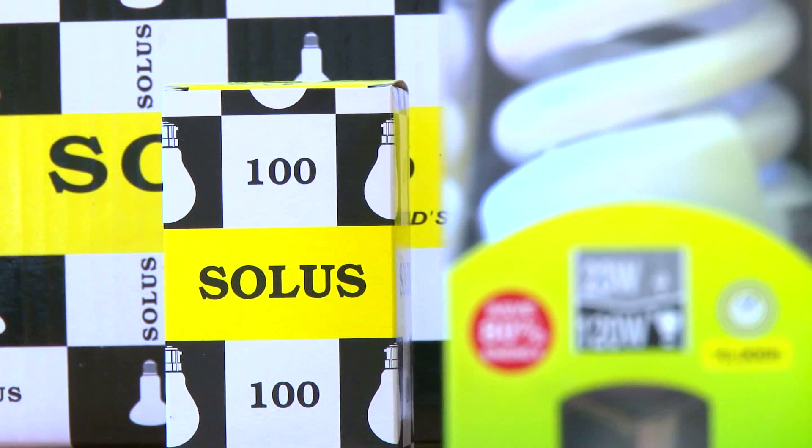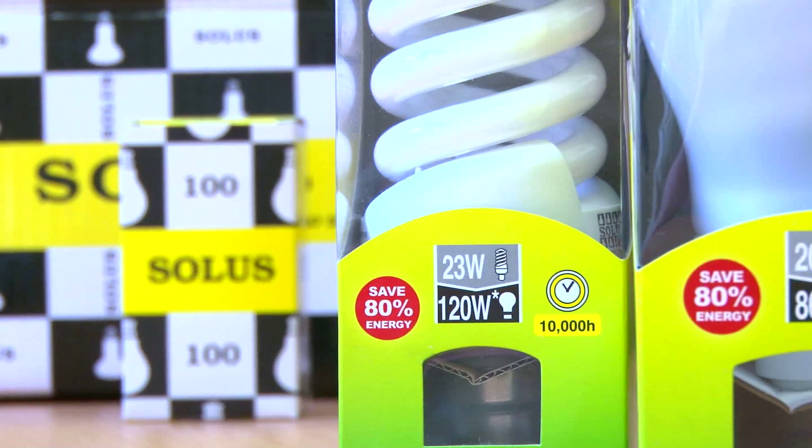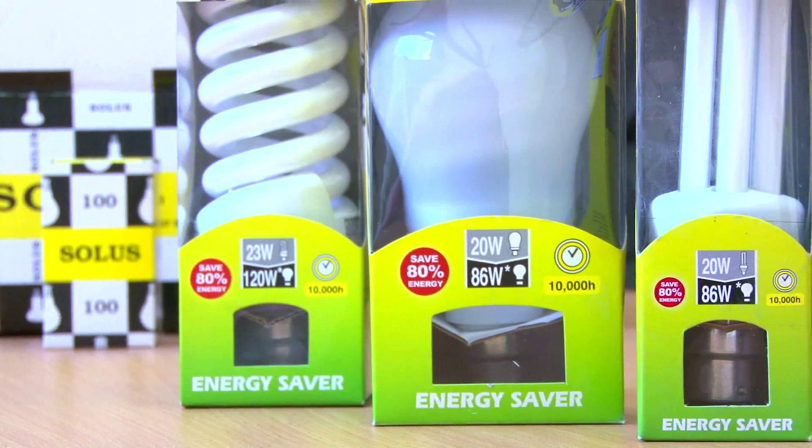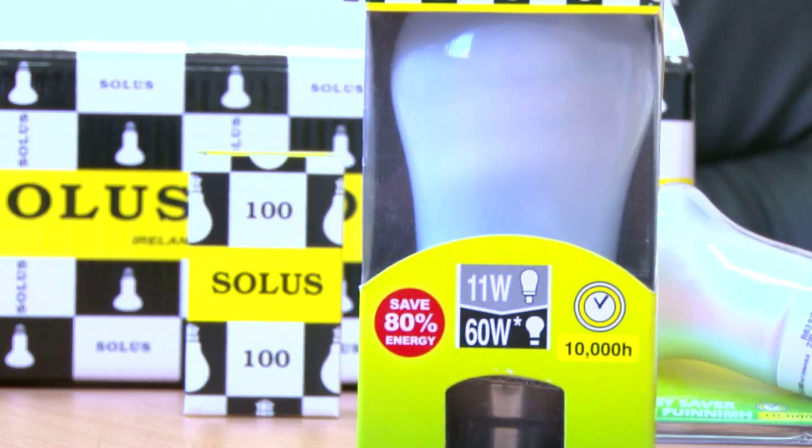Hate dark rooms? Love bright light? Introducing the next generation CFL lamps from Solis. Solis have made a product which is friendly to the environment and saves you 80% on your electricity bill.